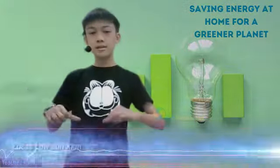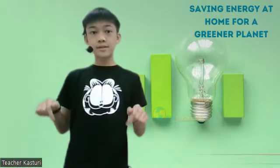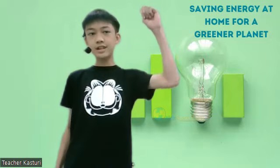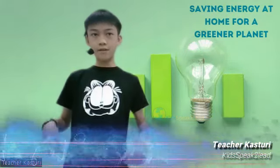Good evening everyone, my name is Rose Lau and this is my 8th module from Kids Speak Today. Today we are going undercover at Super Savers. Our mission is to build a greener planet and also help protect our Earth.